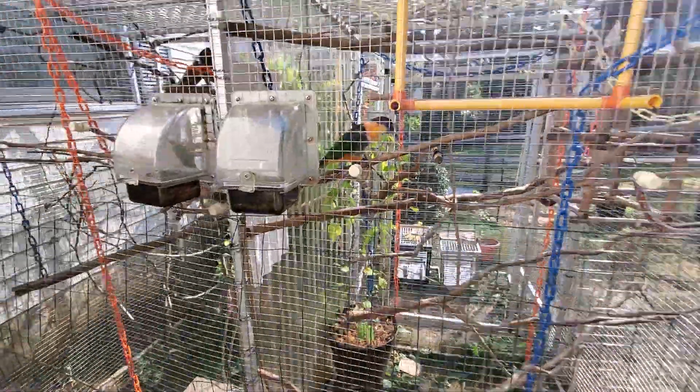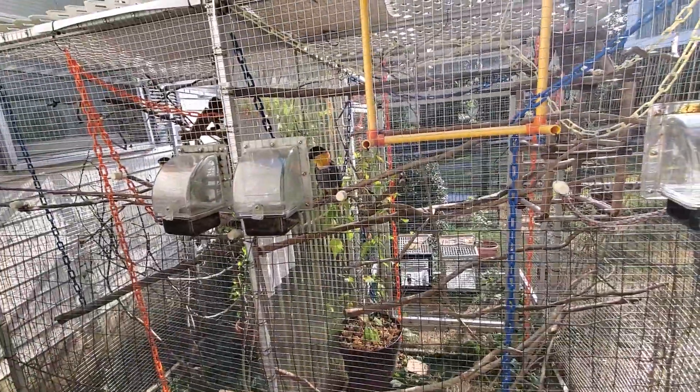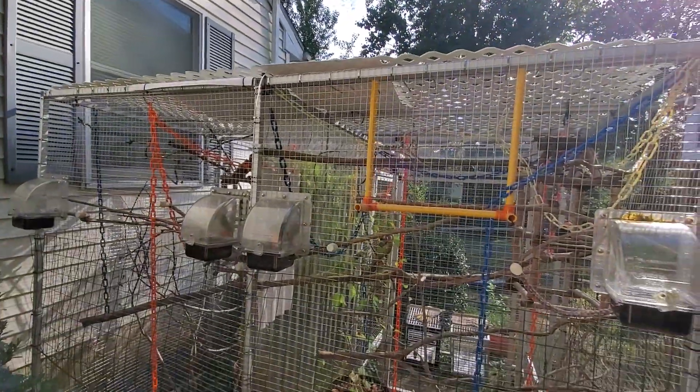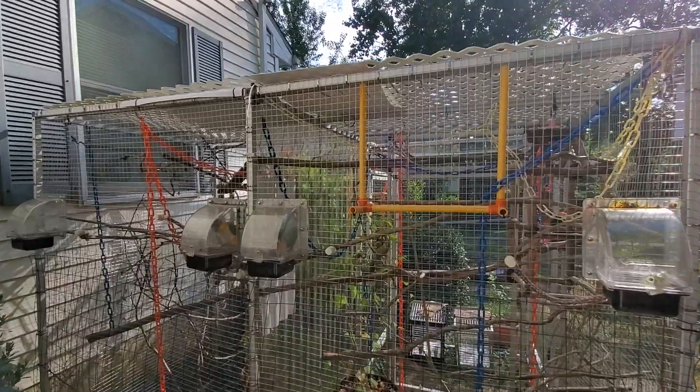So this is our last set of recesses for today outside, because the sun's out and I'm off tomorrow. We'll see what the weather's like - calling for rain this weekend.